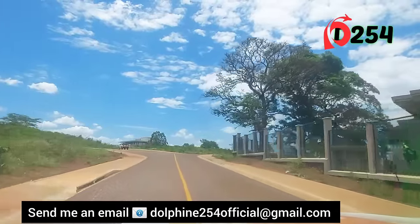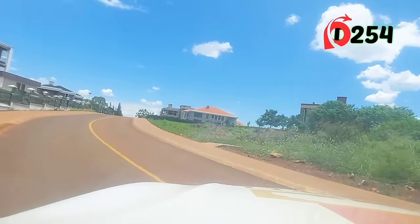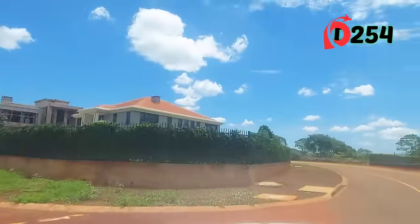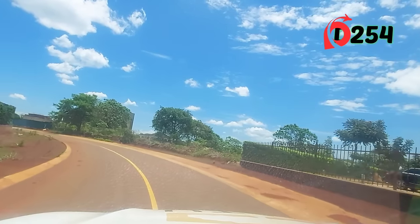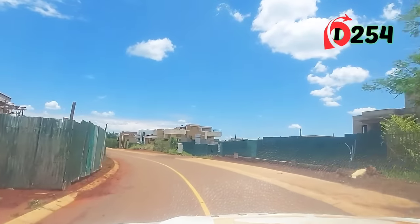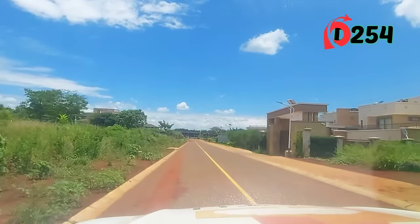Especially if you are looking to invest here in Kenya, this video will give you a reason to invest at Tatu City. We are very flexible with the designs — you are able to do your dream home. These are half-acre plots, and we currently have very few remaining, selling from 40 million. There is a flexible payment plan that runs up to two years; you only require a 10% deposit and then the balance is payable on a quarterly basis.